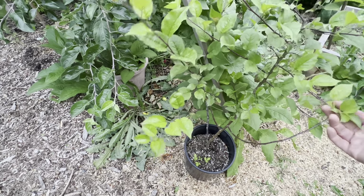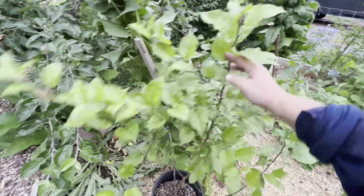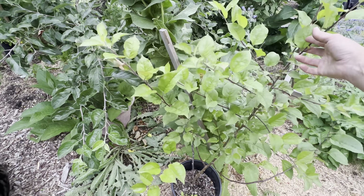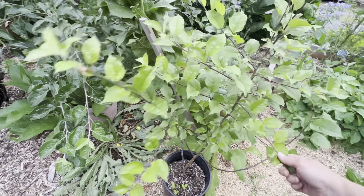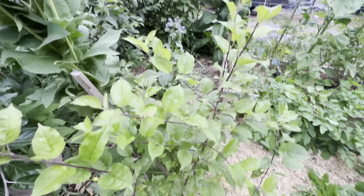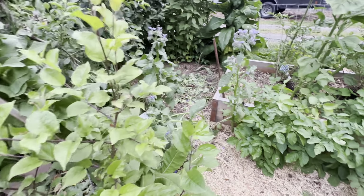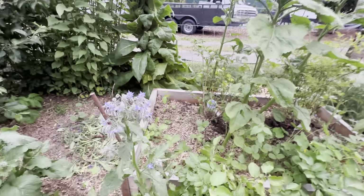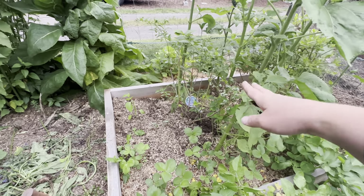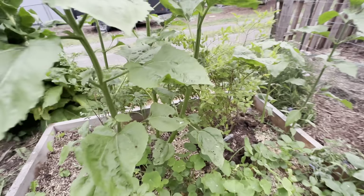This is a tree I started from seed — I nicknamed it 'the cameo' because it tasted like candy. It was an organic seed and it's about two and a half to three years old. I'm excited to see what kind of fruit it produces — whether it's true to the cameo apple grown here in Washington or if it turns out different.